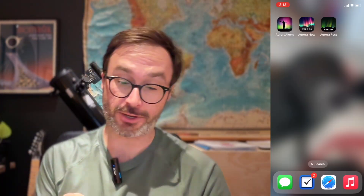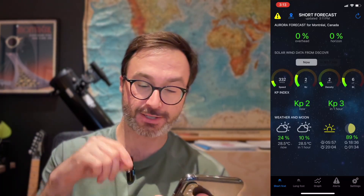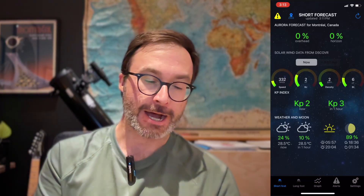The app I'm gonna use here is called Aurora Alerts. It's free on Android and iOS. So I'm gonna open this up here, and the first time you open it, it's probably gonna ask for your location, just so it knows where you are on Earth. On the bottom, it's gonna show you a few different things: short forecast, long forecast, graph, alerts, settings. Let's start with short forecast.